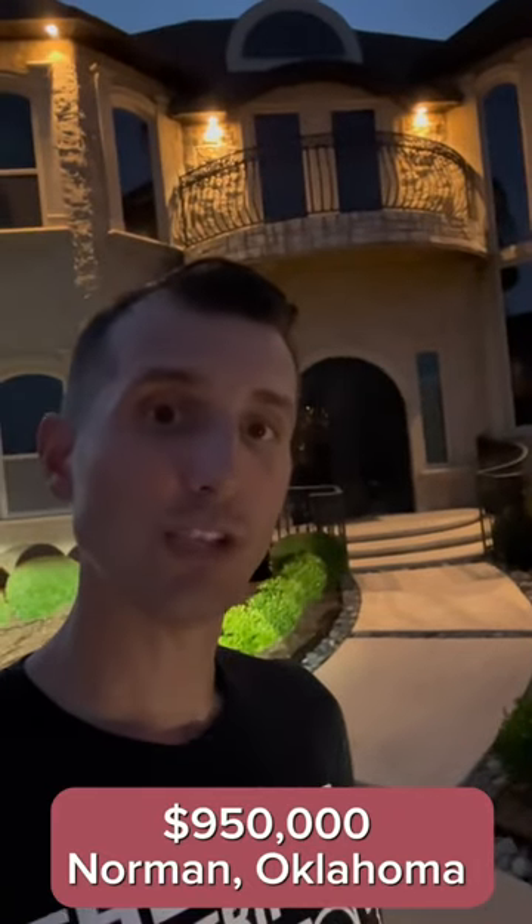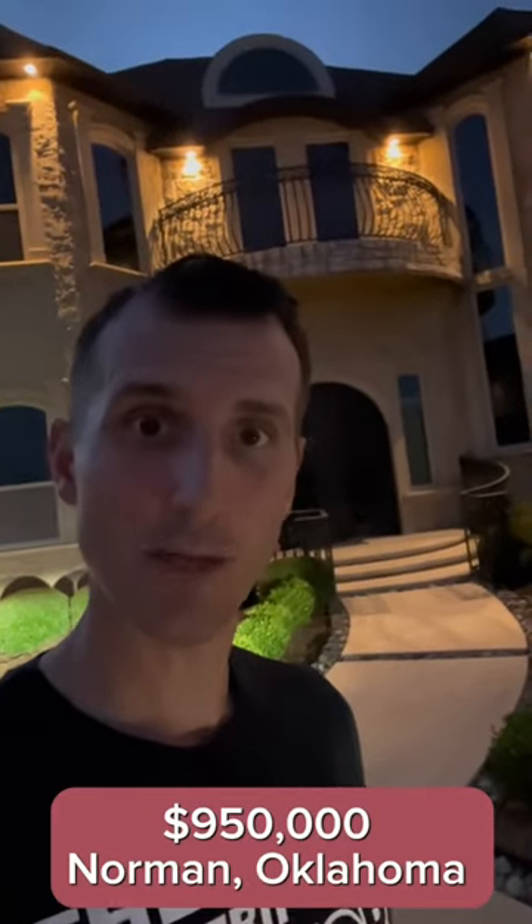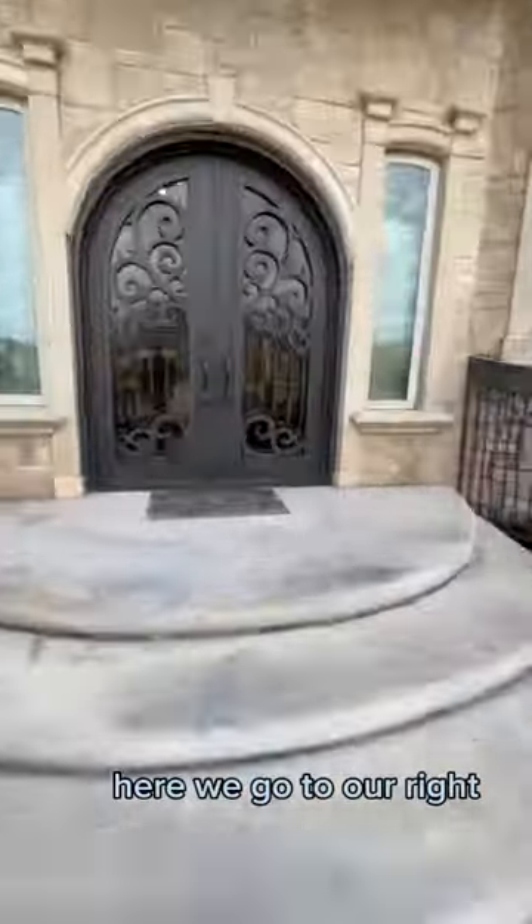Here's what $950,000 will get you in Norman, Oklahoma. Let's go check it out.